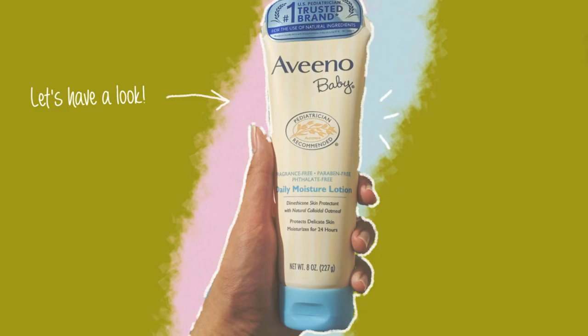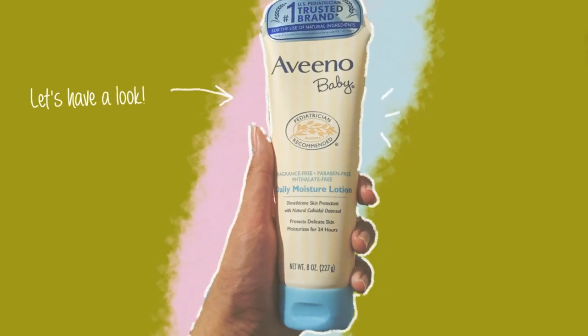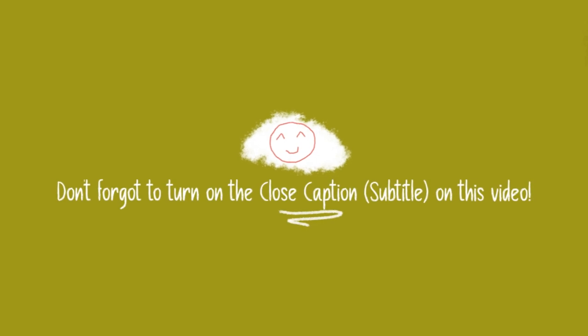Hello everyone, it's Charles. It's nice to see you here on this video. I hope this video can offer some insights on this product to some of you guys out there. And perhaps this product might just be the one you need.